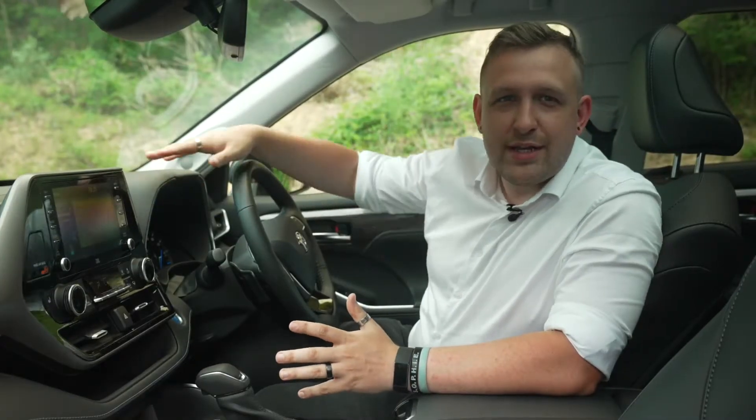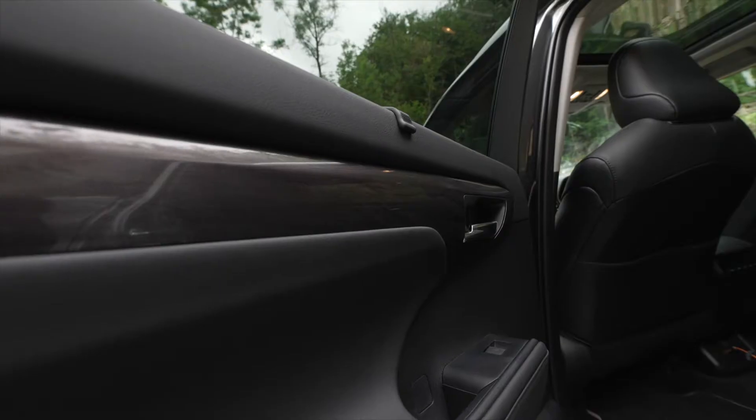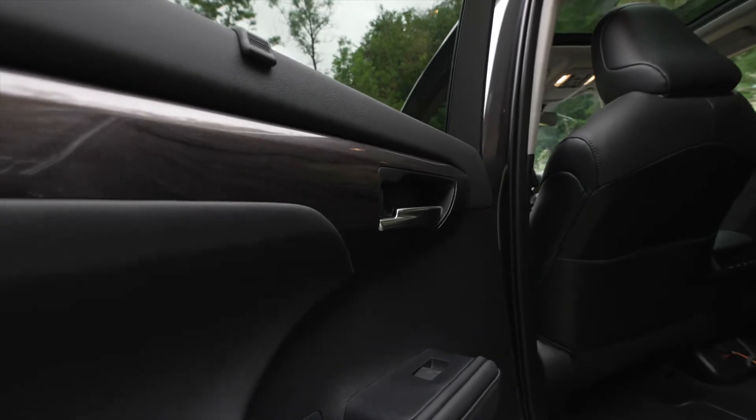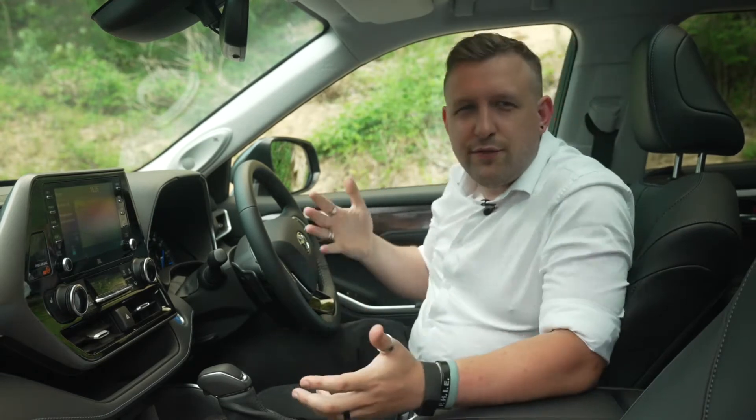I'll explain how this works on the road later in this video. Sitting inside the car, you'll find yourself surrounded by a range of soft-touch plastics, which certainly helps to cement its position as a premium product. These contrasting inlays give the cabin a sense of style. The seats are comfortable and finished in soft leather, and it all feels very well put together.